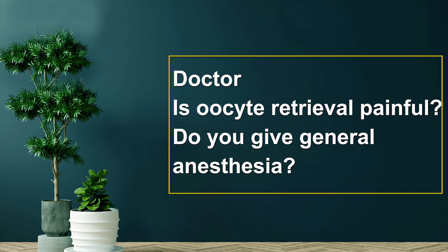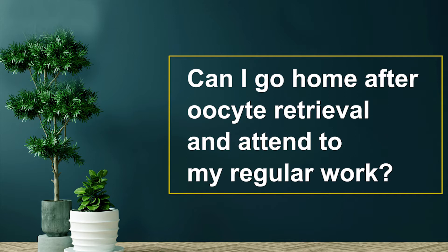Doctor, is oocyte retrieval painful? Do you give general anesthesia? Can I go home after oocyte retrieval and attend to my regular work?